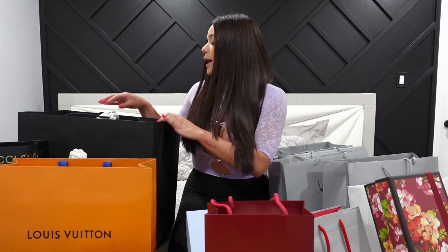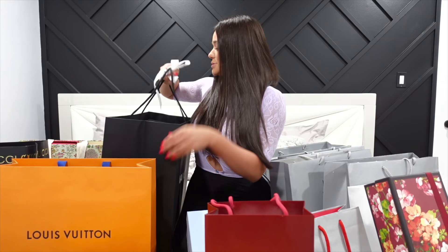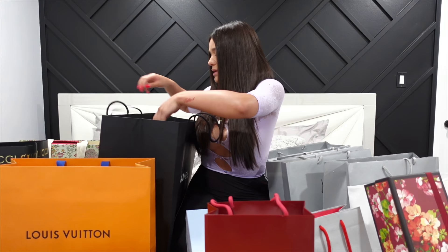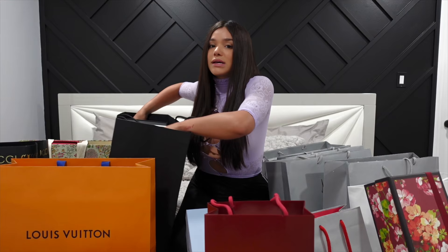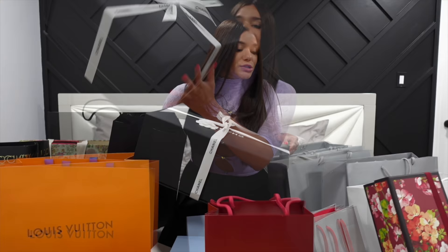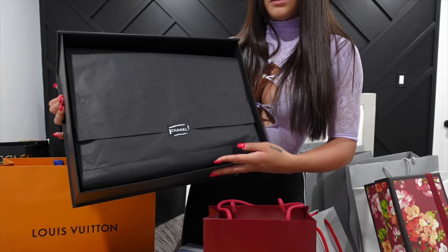I'm going to start with Chanel because that's probably my favorite store. I don't even remember everything I got. There were so many purses I wanted from Chanel but they didn't have a lot of them in stock or in season. I really want a pink Chanel bag — a classic one and a denim one — but I wasn't able to get those. But this is the first purse I got from Chanel.